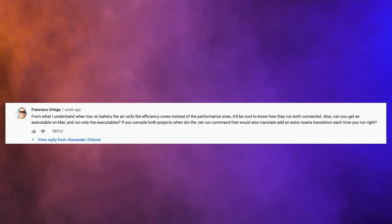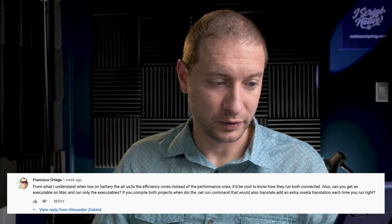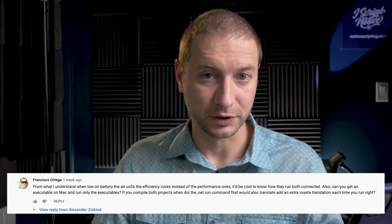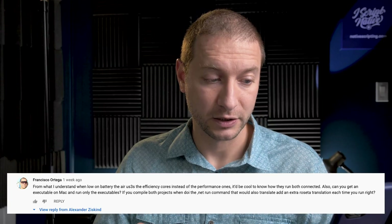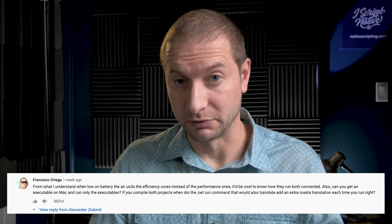Now let's talk about Francisco Ortega's comment. He says from what he understands, when low on battery, the Air with the M1 chip uses the efficiency cores instead of the performance cores — it doesn't have a fan, so it has to be more efficient. Since most of my videos show the M1 with laptops unplugged, I want to do a test today with them plugged in to see if the MacBook Air can actually beat the MacBook Pro. Also, he asks: can you get an executable on Mac and run only the executable? The .NET run command adds an extra Rosetta translation each time you run it.